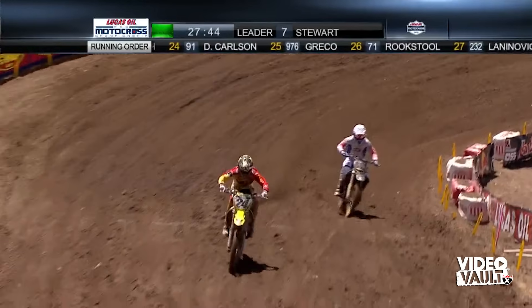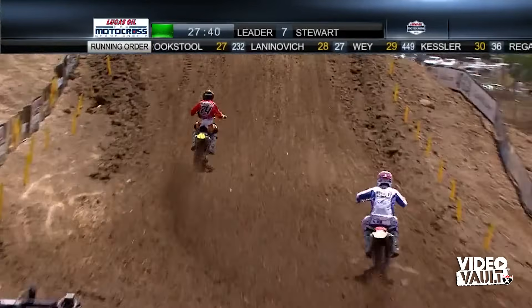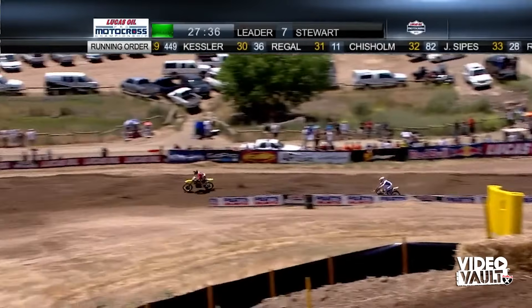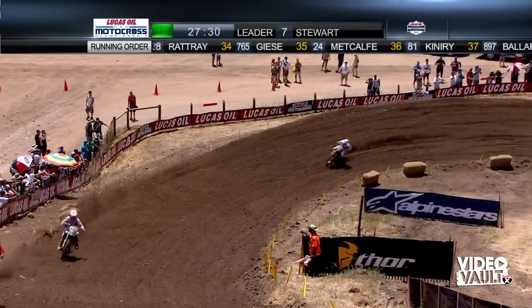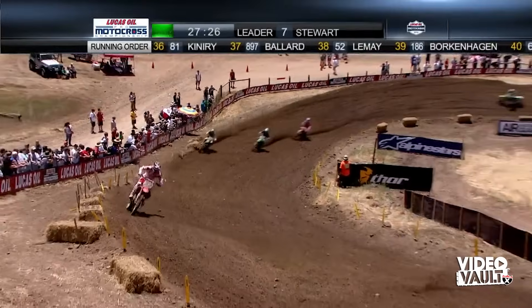Metcalf makes the move on the inside of Alessi. When they come across the stripe on that first lap, see the top of your screen — that's the running order. Dungey comes across the first lap in 10th, so he's got his work cut out for him. Tyler Rattray is just behind him.